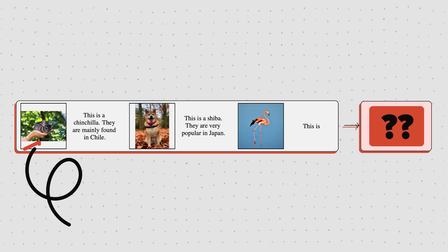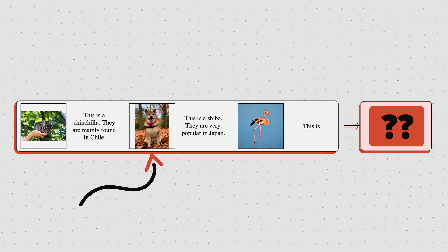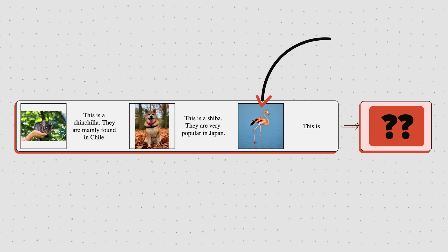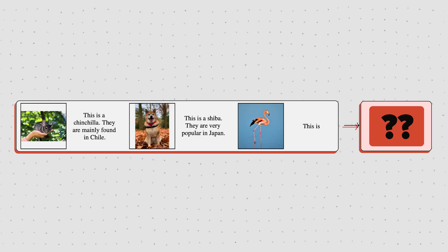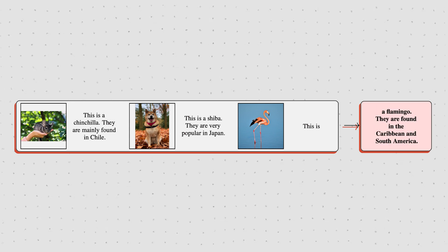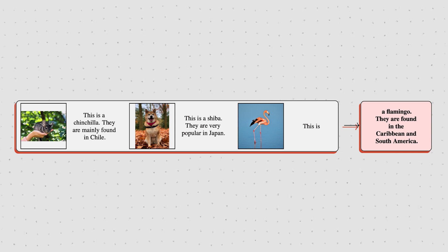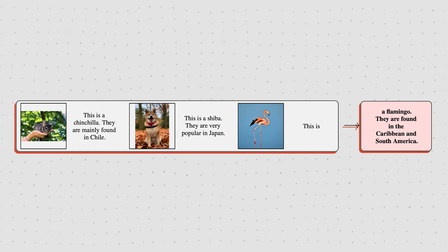For example, we look at this image and say it is a chinchilla. Then we look at the next image and say it is a shiba. Now we look at the next image and say it is a... what do you think the expected completion should be? Machine learning models usually need thousands or rather millions of examples to solve a particular task such as this, but the Flamingo model understands the task and gives the correct answer looking at only two examples. It knows that this is a flamingo and where to find it.